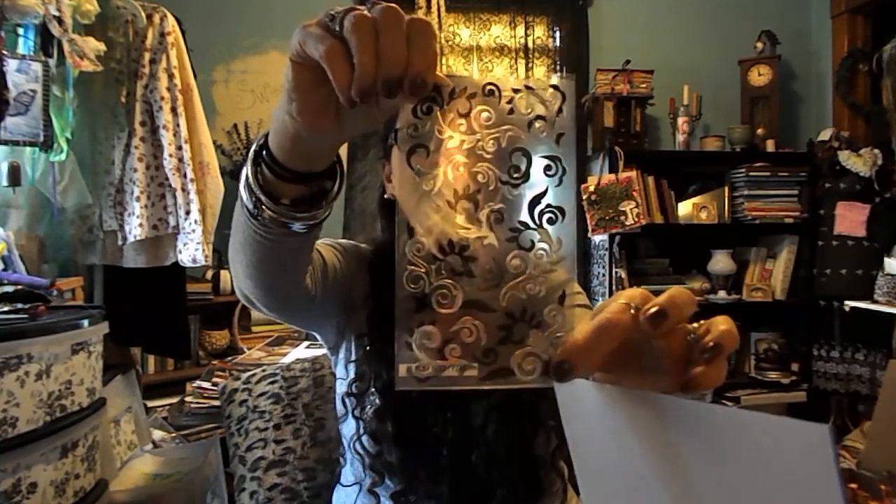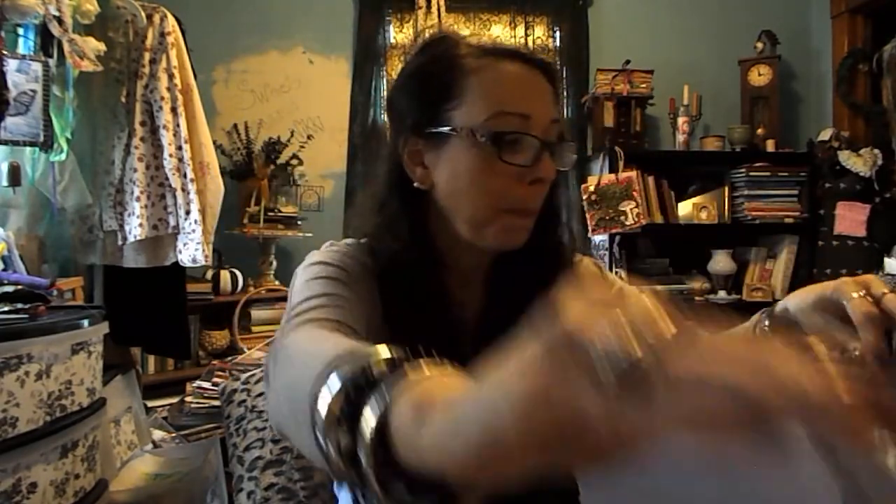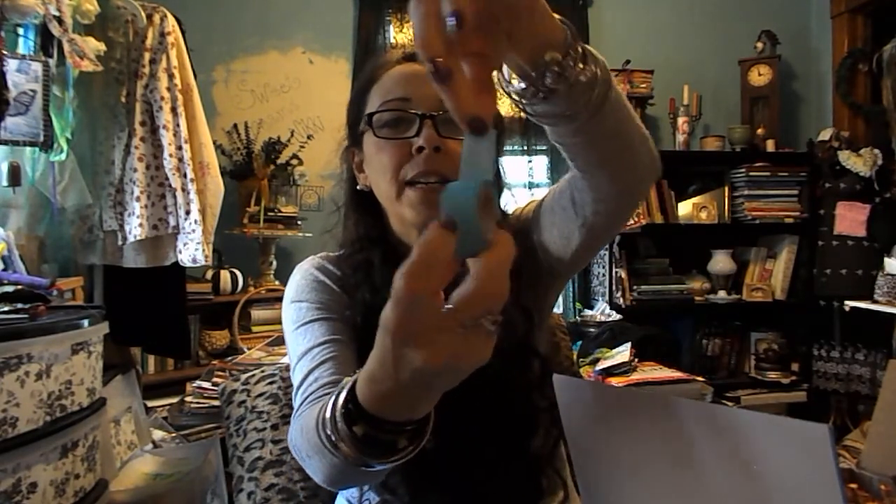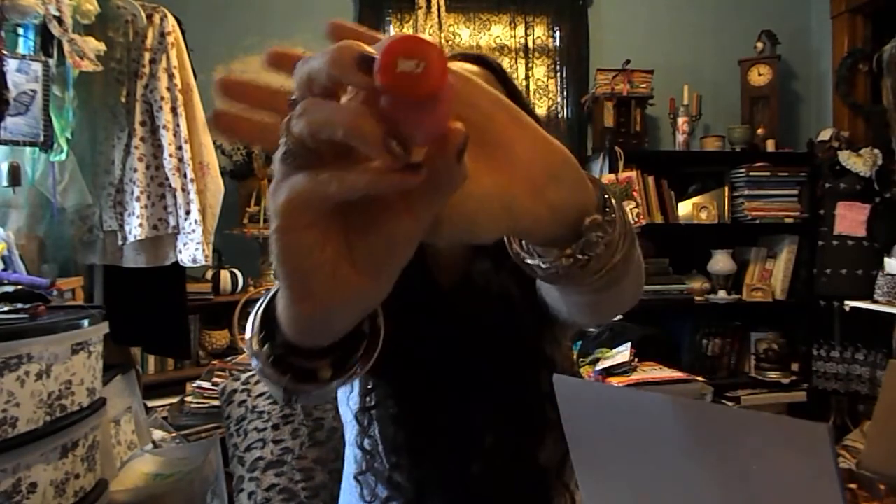This is really pretty — some stickers and some washi tape. This is blue and very pretty — I don't have anything like that color. This is a little die cut stamp and it says 'I love you' — that is really cute. I absolutely love this.